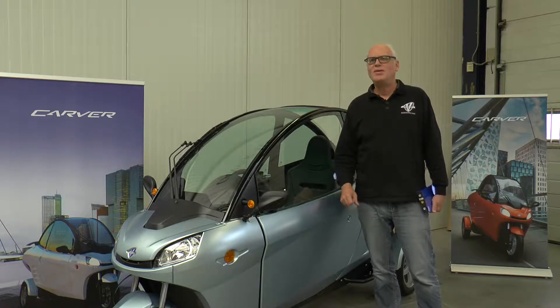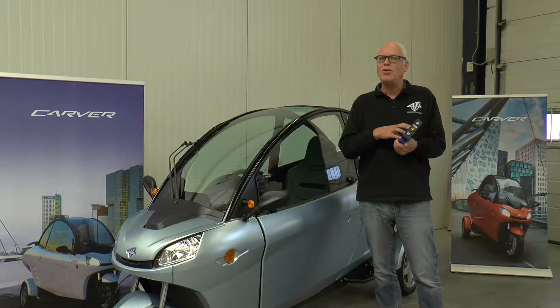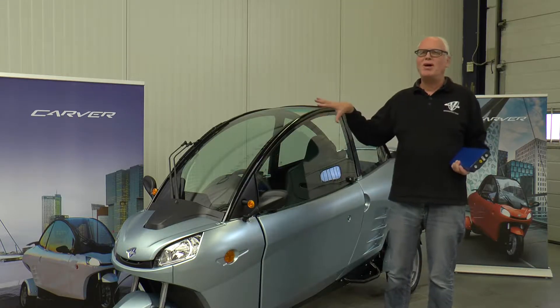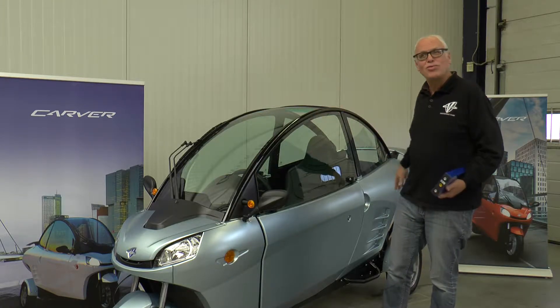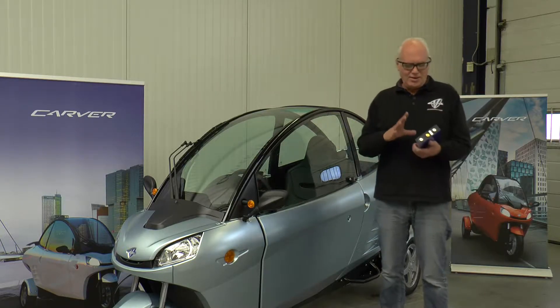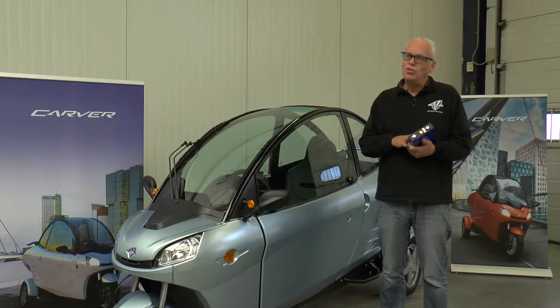We don't need to cool the batteries, because our battery is actually capable of delivering much more amps than what we are drawing. This all comes down to our vehicle registration — we are only allowed to use two kilowatts per motor. So we don't need to cool the batteries.